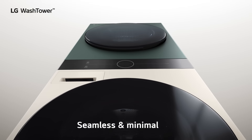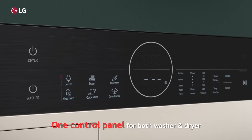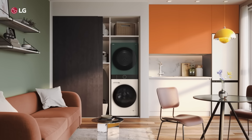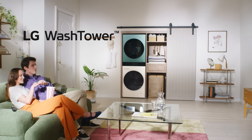We'll take it! A new way to imagine your space. LG WashTower.